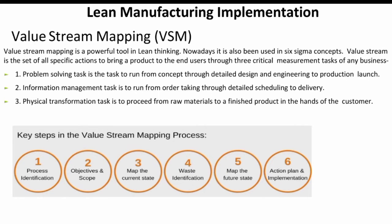Welcome to Value Stream Mapping. Value Stream Mapping is the powerful tool of lean thinking. Nowadays, it is also being used in Six Sigma concepts.